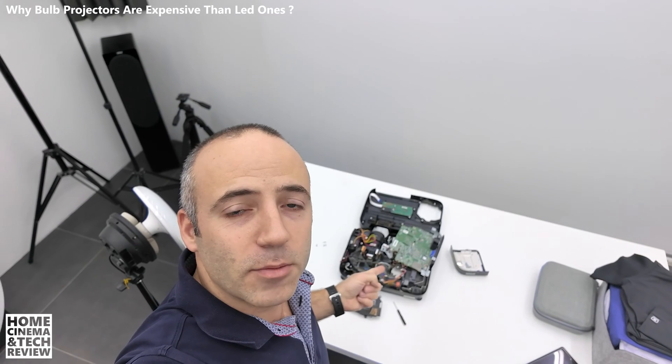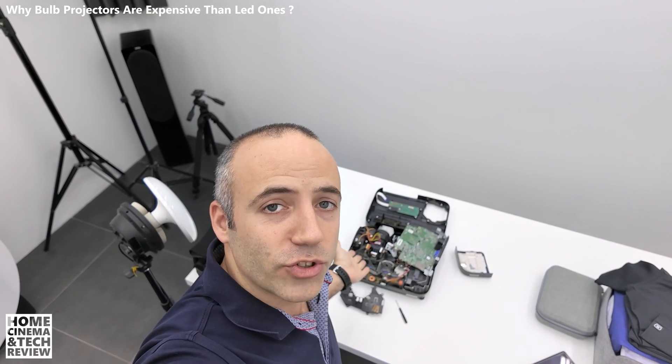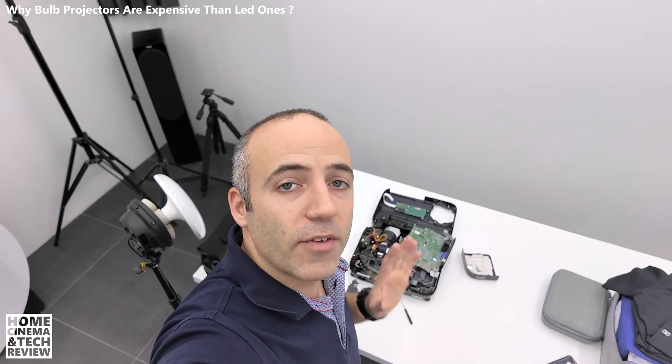Welcome to Home Cinema and Tech Review. In this video, I'd like to talk about why projectors are expensive. Behind me, you're seeing an Epson projector that I've opened up. I cleaned this projector and reviewed it — it was about $25 in the secondhand market. Can you believe it?